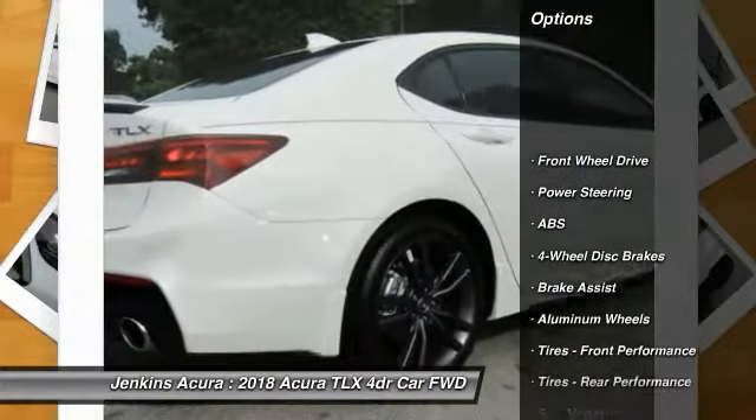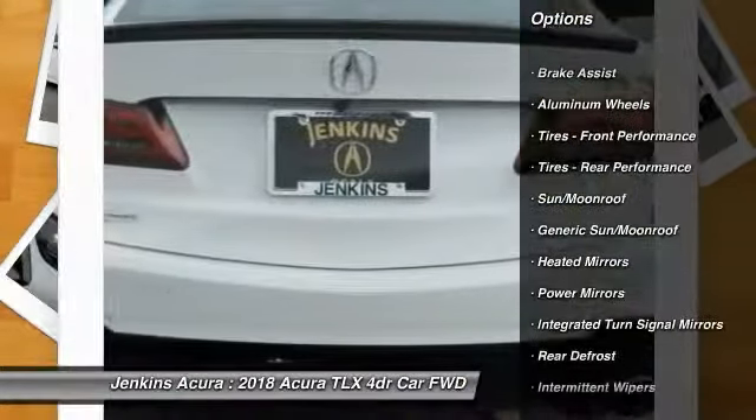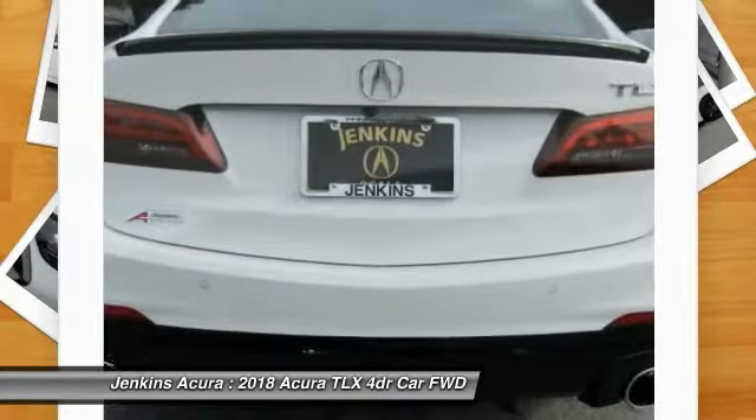Stability control, remote engine start, keyless entry, lane departure warning, power passenger seat, traction control, backup camera, navigation system.